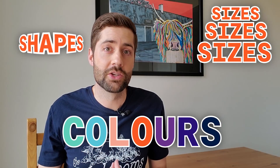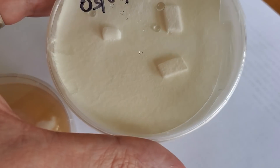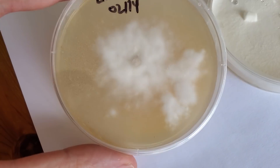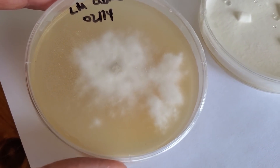Mycelium comes in all different shapes and sizes and sometimes even different colors. Depending on the species of mushroom or the conditions it's growing in, the mycelium can look quite different. Sometimes it can be really fibrous and thick, and sometimes it can be really fluffy and light and wispy. It can really be different depending on how it's growing and what species it is.